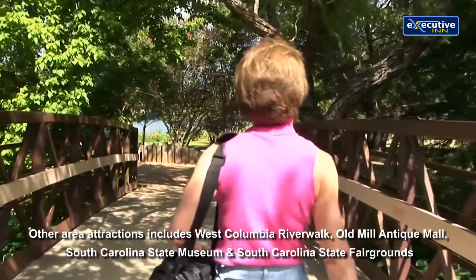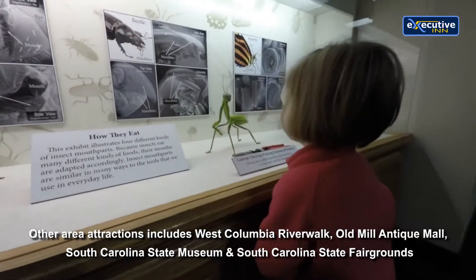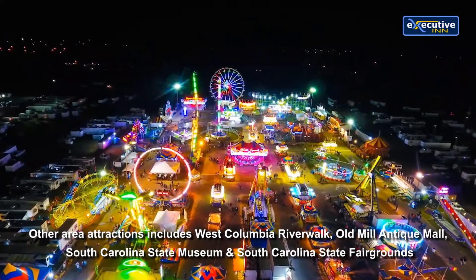Other area attractions include West Columbia Riverwalk, Old Mill Antique Mall, South Carolina State Museum, and South Carolina State Fairgrounds.